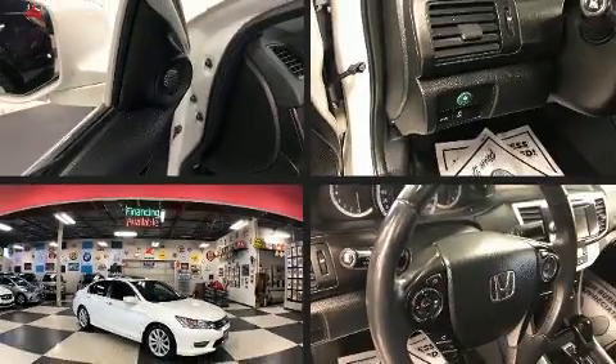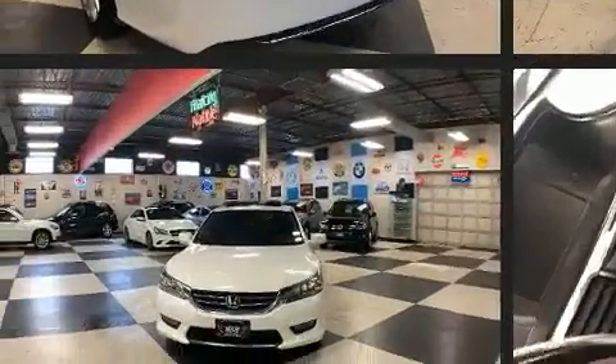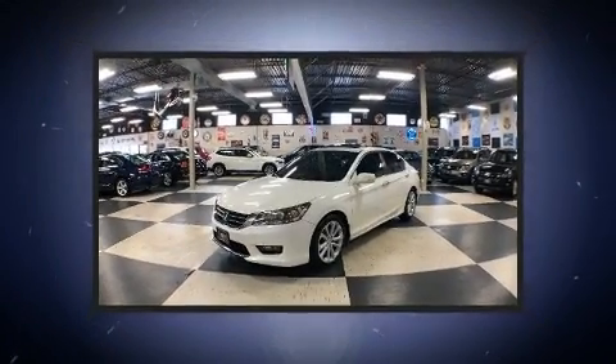Treat yourself to a test drive in the 2015 Honda Accord. This four-door, five-passenger sedan has not yet reached the 100,000-kilometer mark. Under the hood, you'll find a four-cylinder engine with more than 170 horsepower.